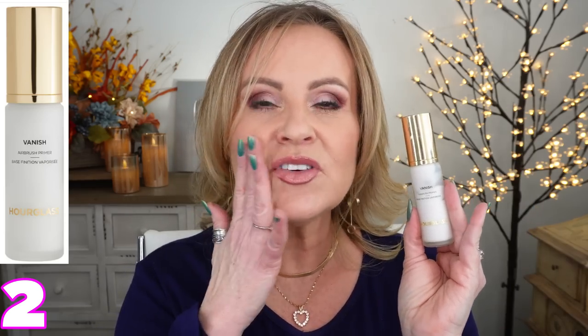If you want something super perfecting that really gets in there and fills in pores, this is called Vanish the Primer from Hourglass. It uses quite a bit of silicones but your pores just vanish completely. It makes your makeup last a long time and creates a barrier between your makeup and your moisturizer so your foundation isn't sucked into your skin.